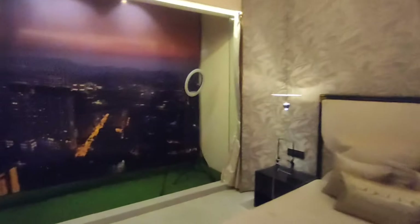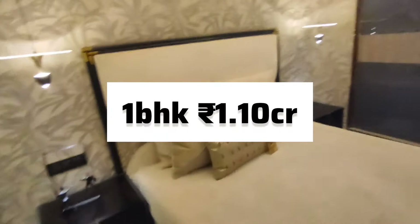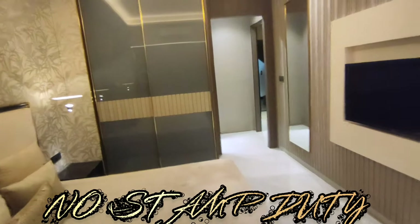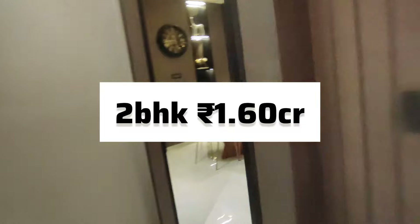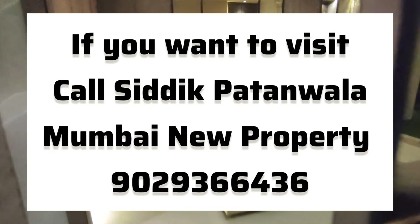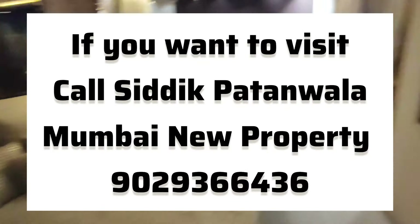The flat sizes are amazing. 1-BHK starts from 1.10 CR and the price is all-inclusive — no floor rise, no stamp duty, nothing extra. You just pay this amount. 2-BHK starts from 1.56 CR. If you want to visit, just call me for details. This is the Mumini Property channel. Thanks a lot for watching the video, thank you.